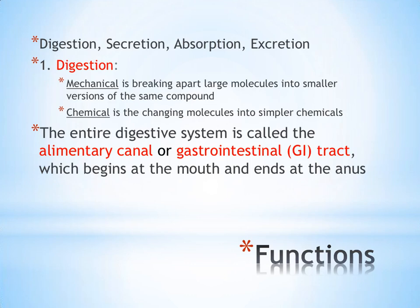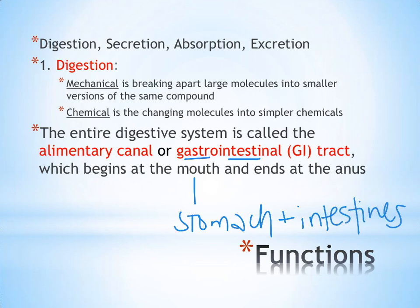This process takes place throughout different organs of the digestive system. Some synonymous terms you'll hear: alimentary canal also describes the entire digestive system, as does the GI or gastrointestinal tract. Gastro means stomach, intestinal means intestines — but the GI tract can refer to everything from the mouth all the way through to the anus.